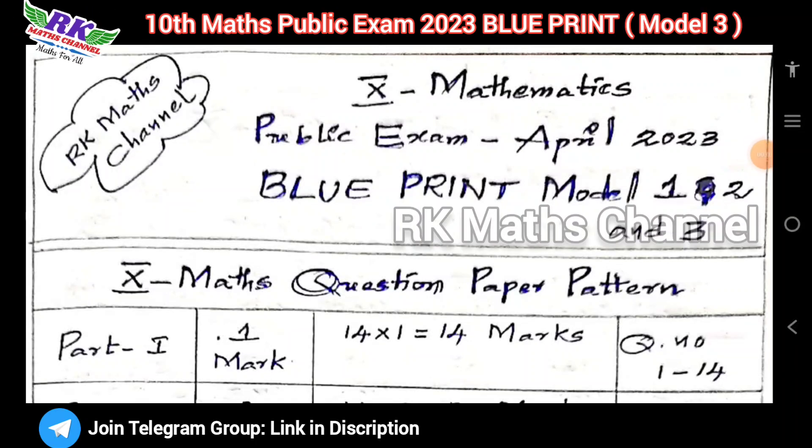Hi students, welcome to RKMS channel. This is a 10th class Mass Public Exam April 2023 Blue Print.